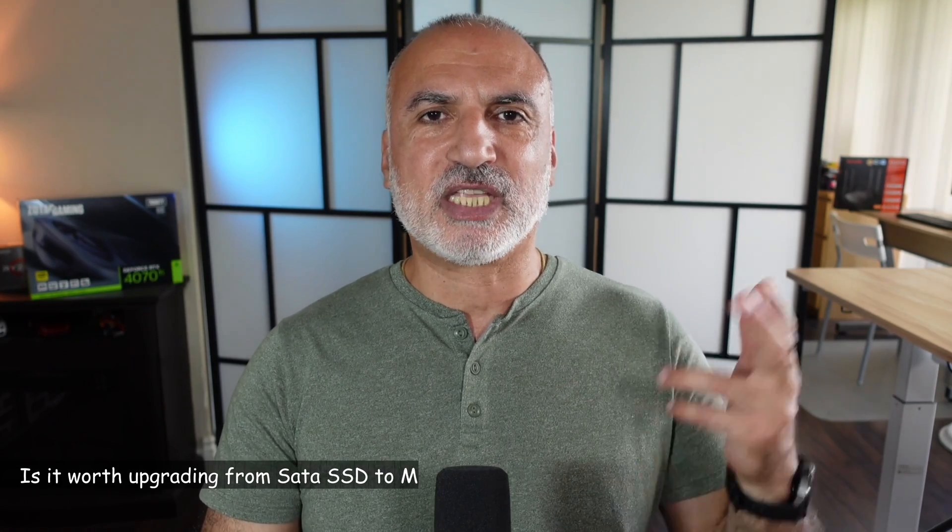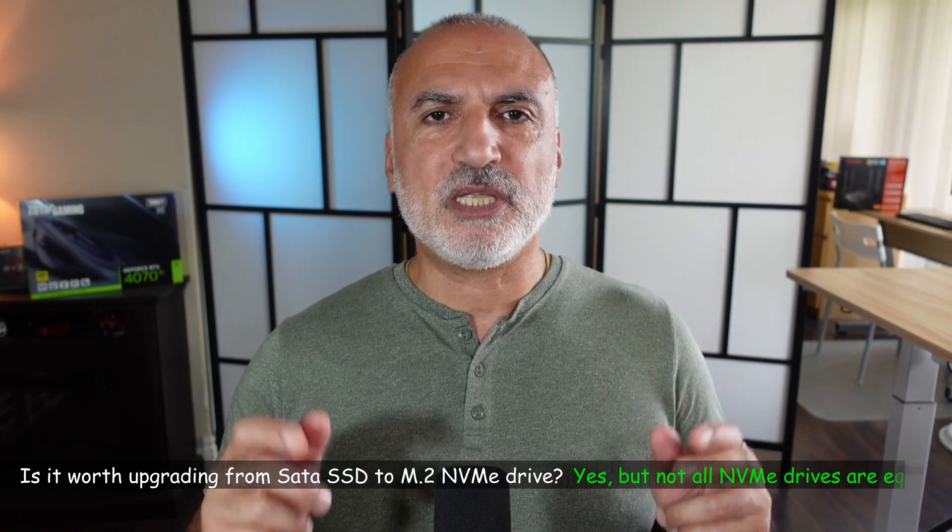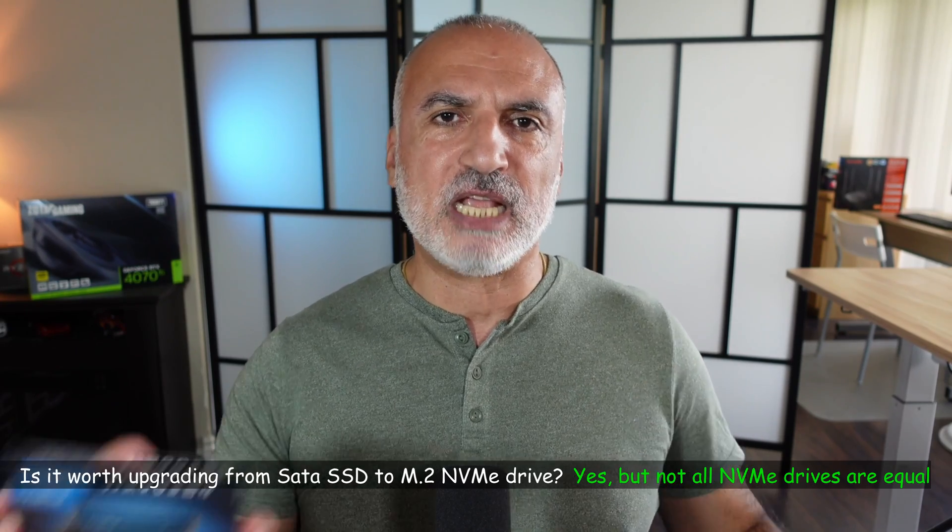So, to answer the question I started this video with — is it worth upgrading from a SATA SSD to an NVMe drive? In my opinion, yes, it is worth upgrading, especially if you get an NVMe drive like this Crucial P3, because not all NVMe drives are created equal. This Crucial P3 is a PCIe Gen 3 NVMe drive. About a year and a half ago I tested the Kingston NV1 Gen 3 NVMe drive — both the Crucial P3 and the Kingston NV1 don't have DRAM cache, yet the NV1 was much slower than the Crucial P3. So upgrading to this Crucial P3 is a good investment, in my opinion.